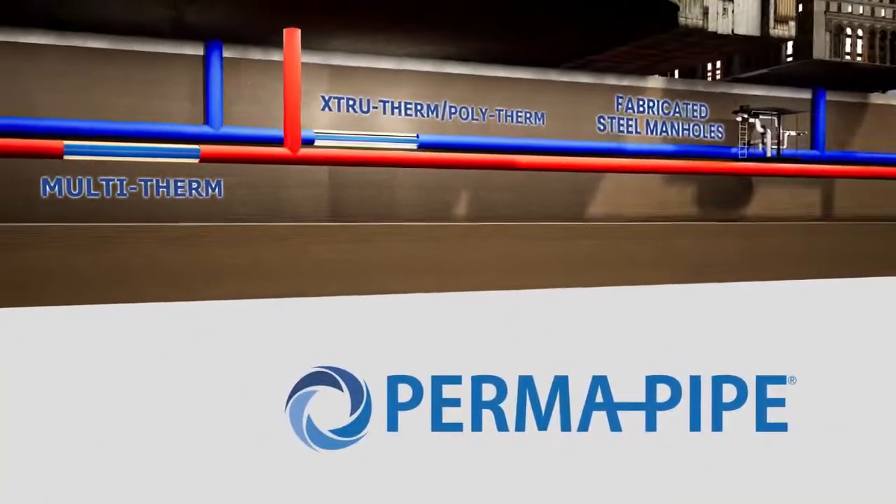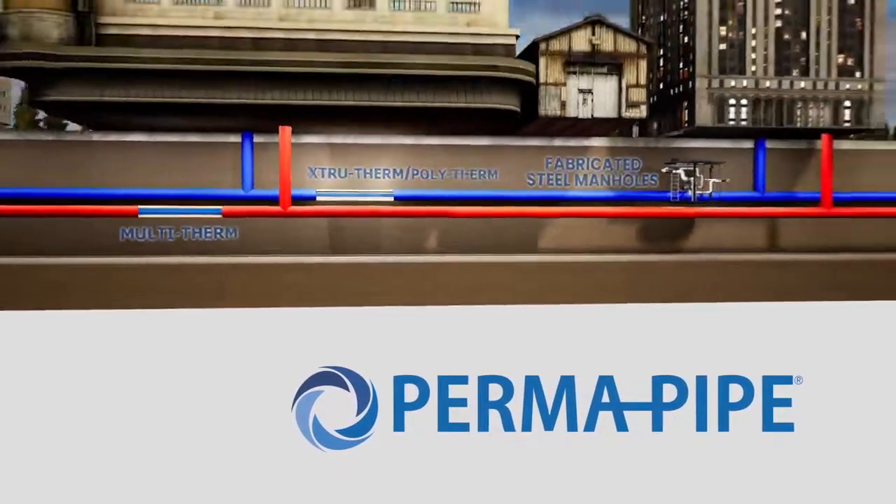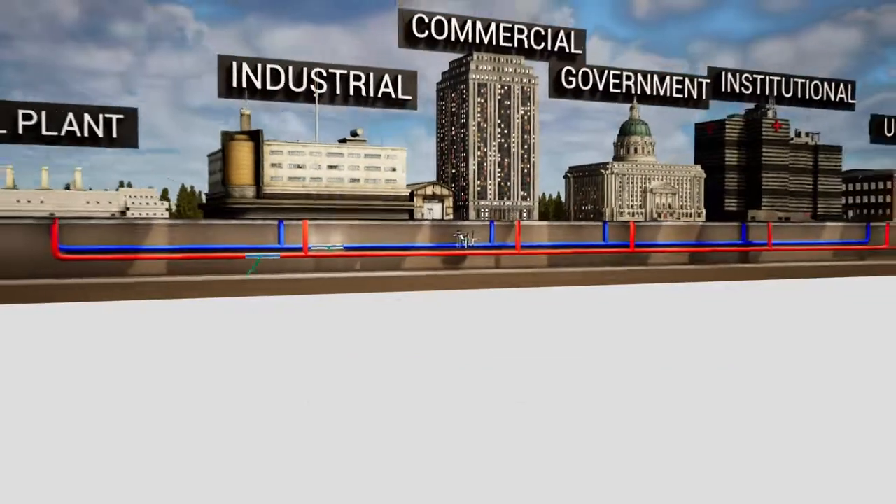The Permapipe District energy system maximizes thermal efficiency and results in excellent energy savings with the following products.